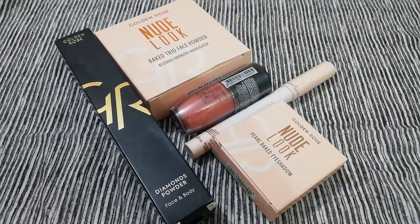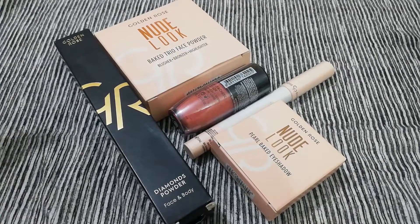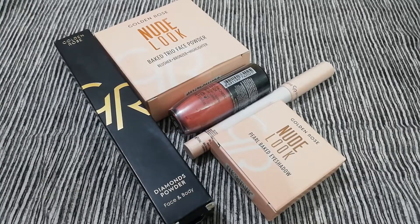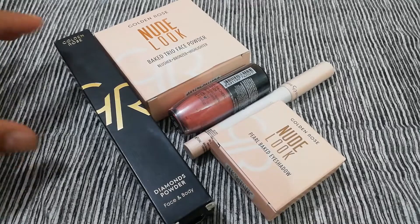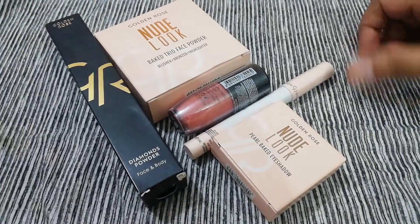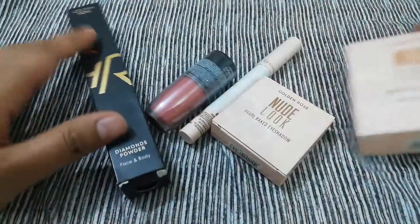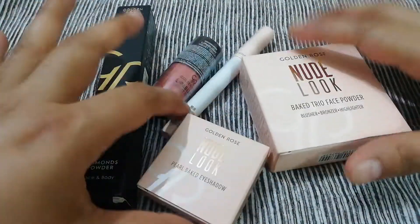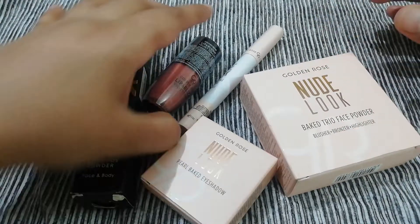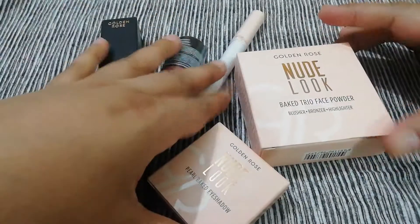A few years ago, it was launched in a sub-range. If you go to the website, it is in a galaxy section. Almost all of the cosmetics and makeup products are available in specific shades and are suitable for daily wear. I bought a few things. They are in a nude range.